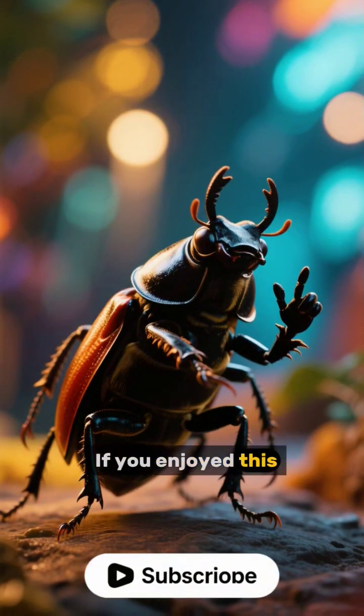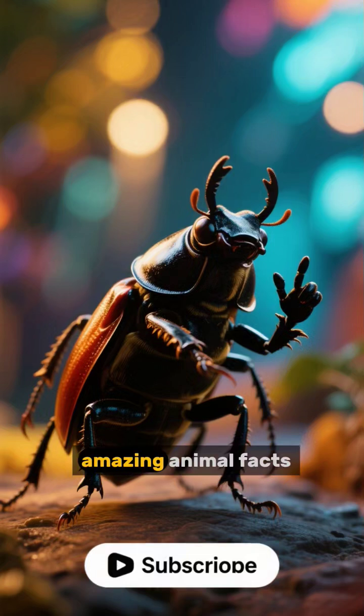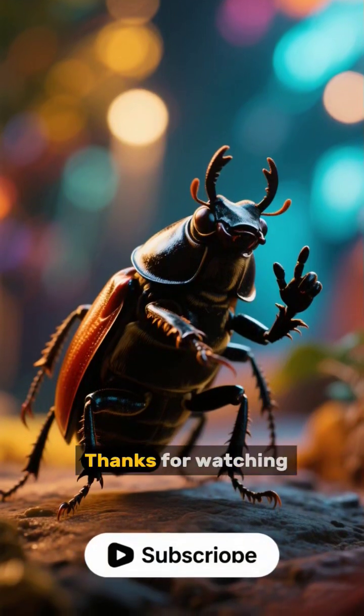If you enjoyed this, hit that subscribe button for more amazing animal facts. Thanks for watching.